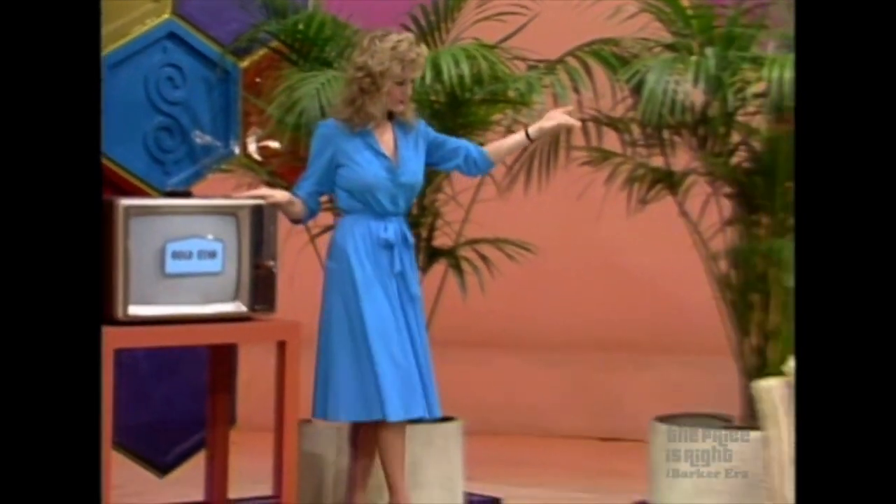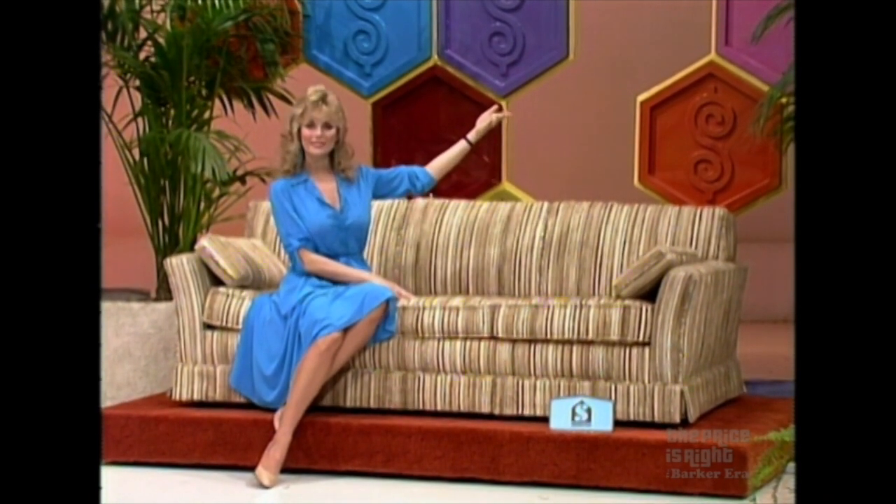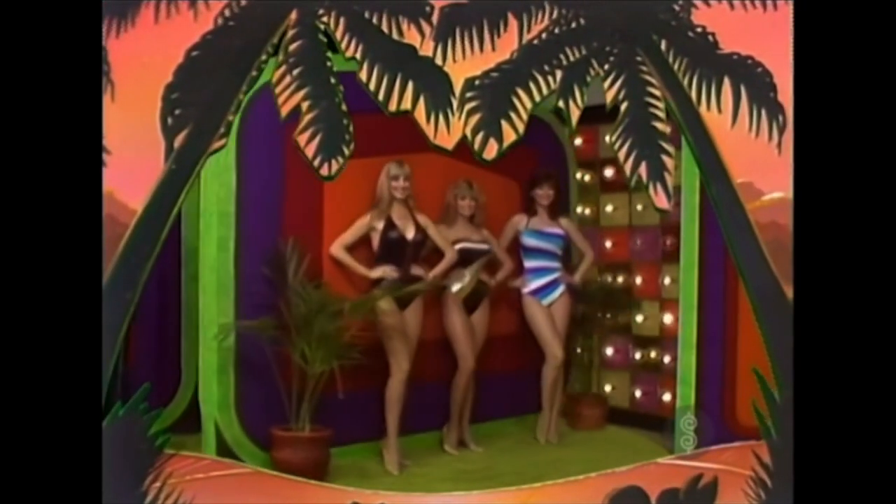A sofa bed — it includes the famous Beautyrest mattress for years of fine styling and luxurious sleeping comfort. It's the original Hide-A-Bed made only by Simmons.